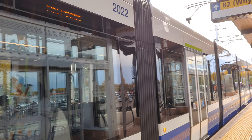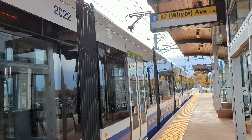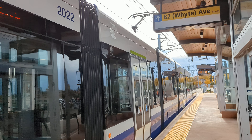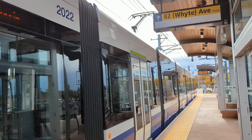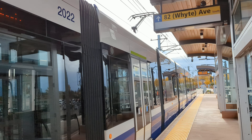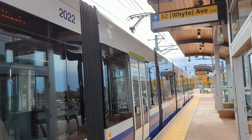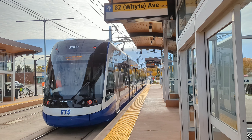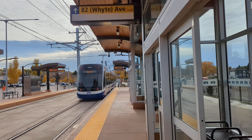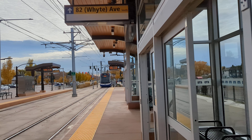Ladies and gentlemen, there goes the amazing one ETS Valley Line consistent off-road Bombardier LRT train car of 2022, here at Bonnie Dune Station for the Millwoods bound, here in Edmonton, Alberta. There goes the train. That's it. Have yourselves a great day. Take care, stay safe, see you then. Bye-bye.